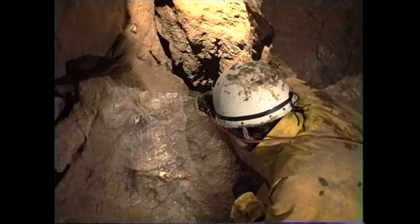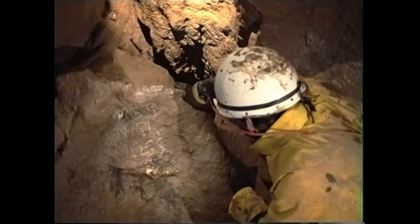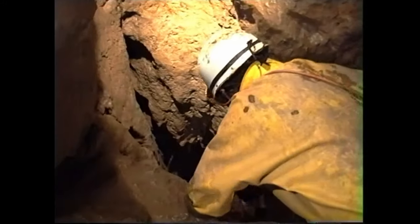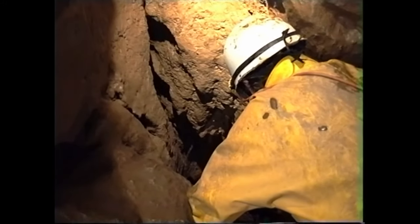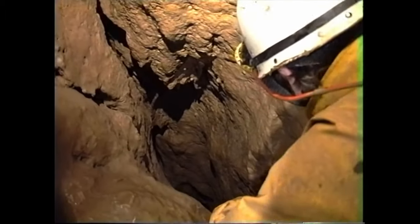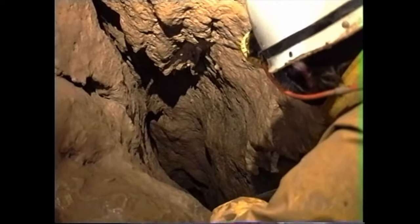Below the alcove is a faint inscription crudely scratched in the rock. Beyond is a tight vertical shaft. The story of the inscription and the tragic consequences of the exploration of the shaft became a testament to bravery and dogged persistence, in the face of unimaginable difficulties.